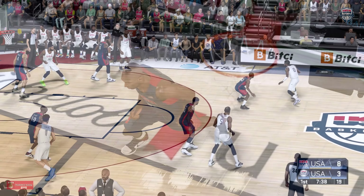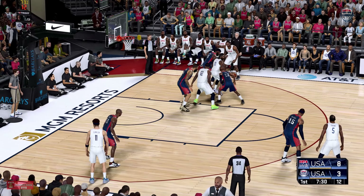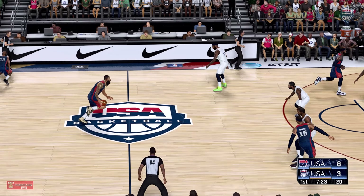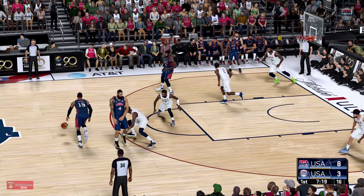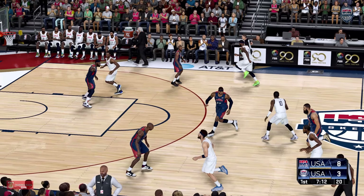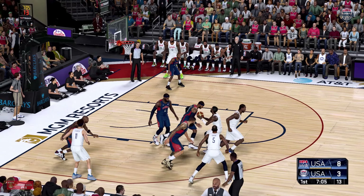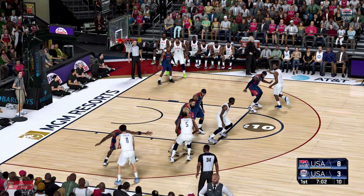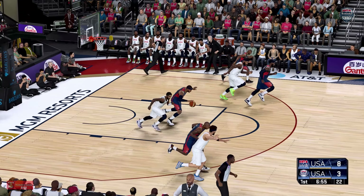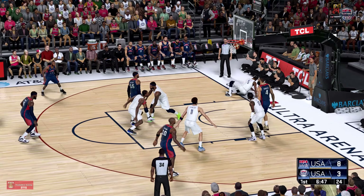Beautiful assist. Here's Irving. Takes it inside. It's hauled in by USA. Outside Anthony. And no good that time. Nice defense from KD. Irving looking over the floor. On the wing, Thompson. USA moving the ball around. Clock at six. Irving can't get it to go. That's the only kind of defense that's going to cut the mustard here tonight. You've got to stay on top of a guy like that who can play at such a high level offensively.